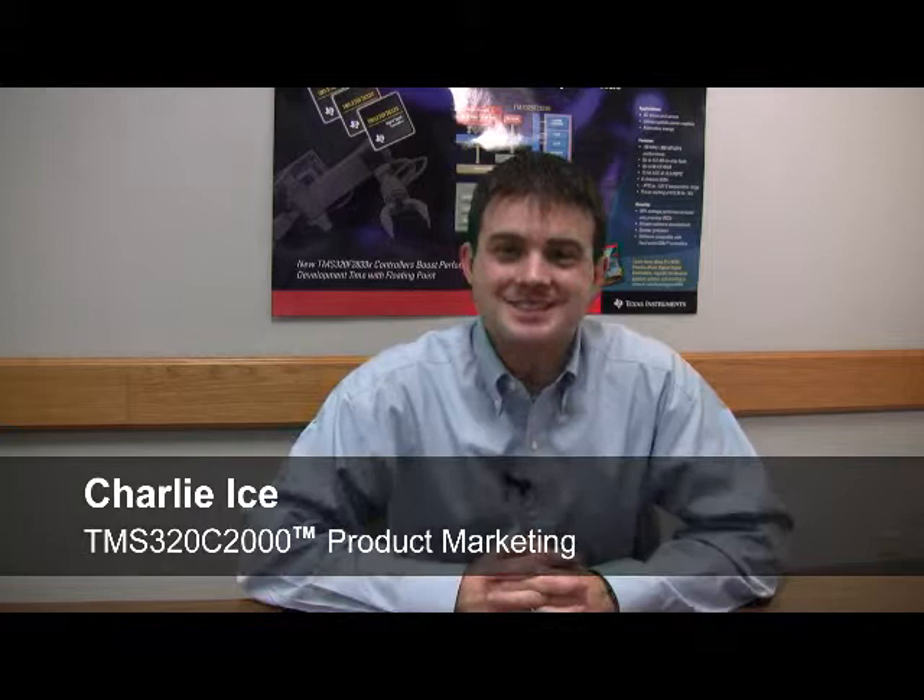Hi, I'm Charlie Ice with C2000 Product Marketing, and today I'm going to introduce you to TI's latest addition to the Delfino series, the C2834X devices.